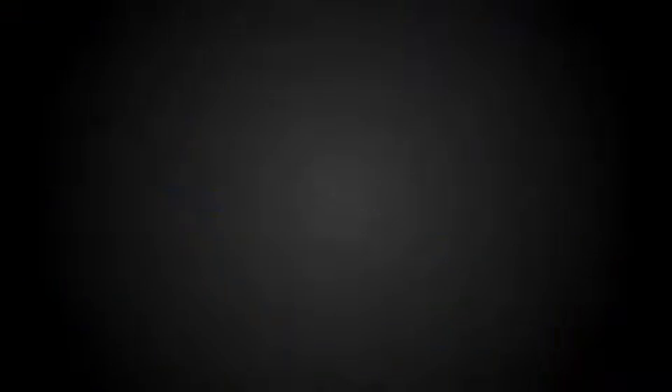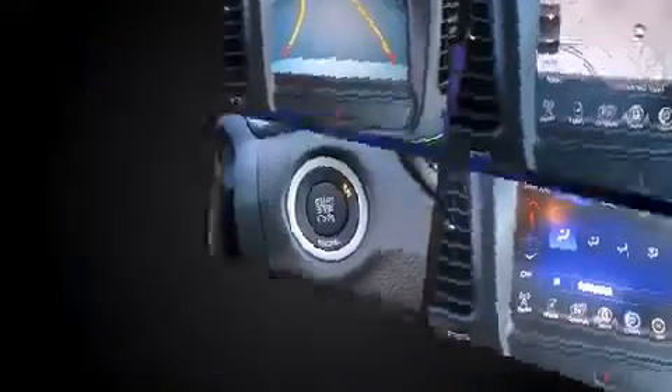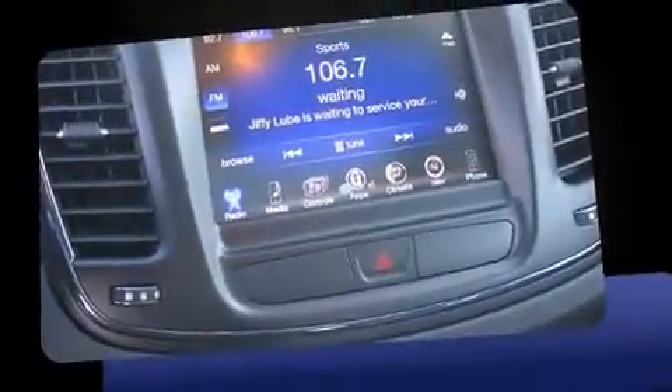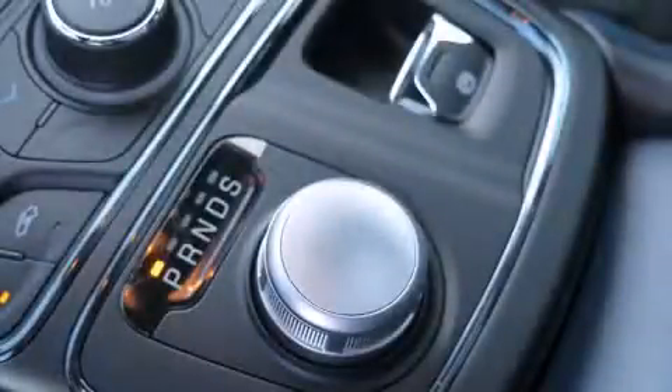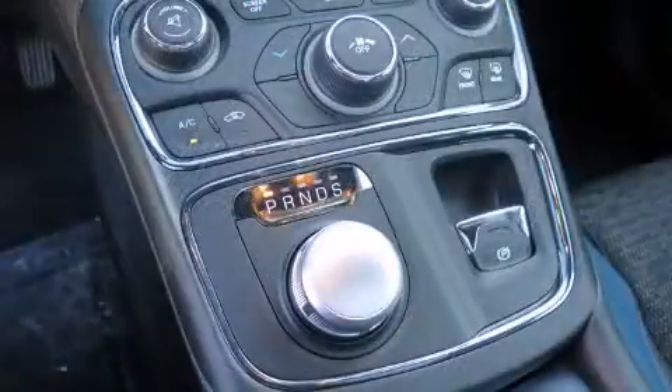Chrysler ensures the safety and security of its passengers with equipment such as dual front impact airbags with occupant sensing, head curtain airbags, traction control, brake assist, anti-whiplash front head restraints, a security system, and four-wheel disc brakes with ABS.